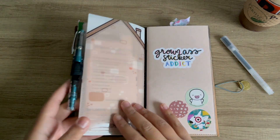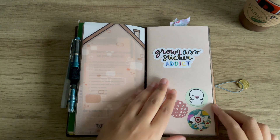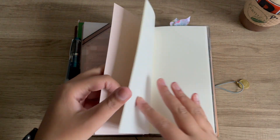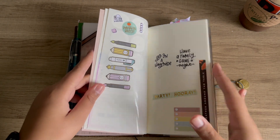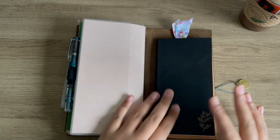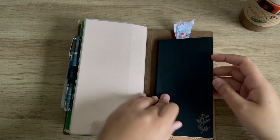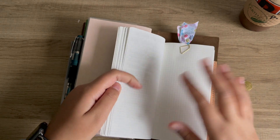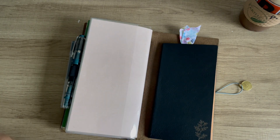I added a pen loop that holds my Twisbi Diamond 580 — I use this in my journal. I use my Muji pen in my memory keeper. This sticker book houses stickers I want to use in my memory keeper. Back here I have a Planner Monkey Co Freely Noted, which is my journal. I've been loving it so much that I purchased another one for 2024.